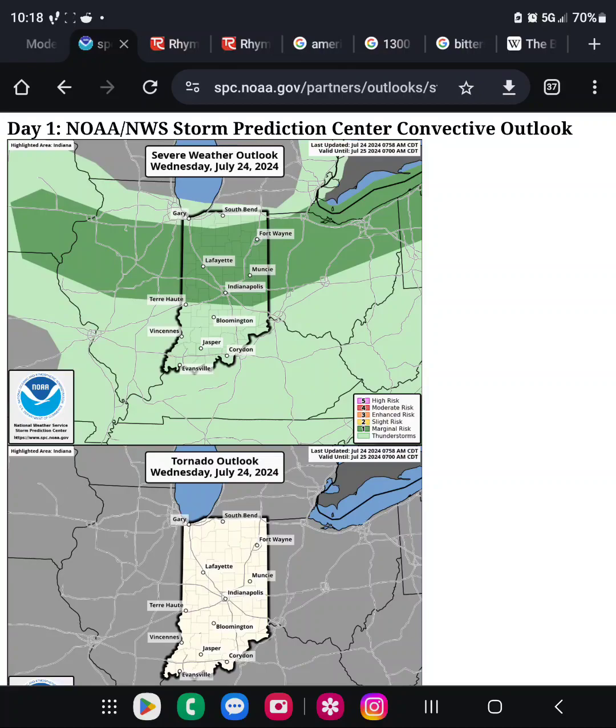The Storm Prediction Center has most of central and northern Indiana in a marginal risk for severe. There will be a cold front that will kind of drop in. The thing that makes it a little sketchy is it's going to drop in more almost north to south, so you don't get as much lift out of it. Usually that kind of layout means you get more favorable severe with a warm front than a cold front.